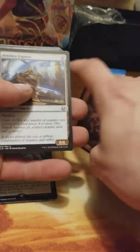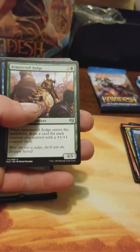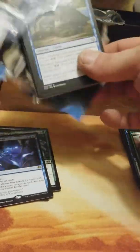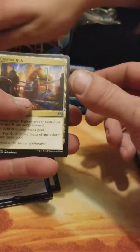Hopefully you guys can get some deals like I just got. Unlicensed Disintegration — that's not bad. Insidious Will is the rare. It was awesome — twenty dollars for a fat pack. That's like two bucks a booster pack — that's freaking awesome! Aether Hub — that's nice.